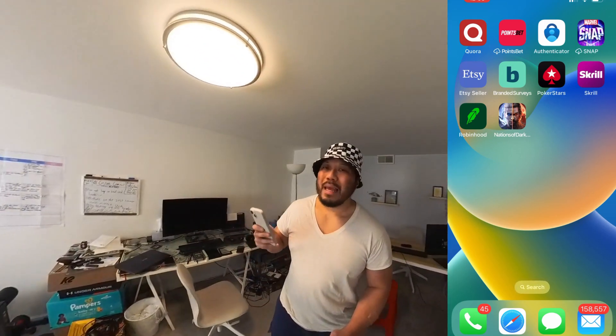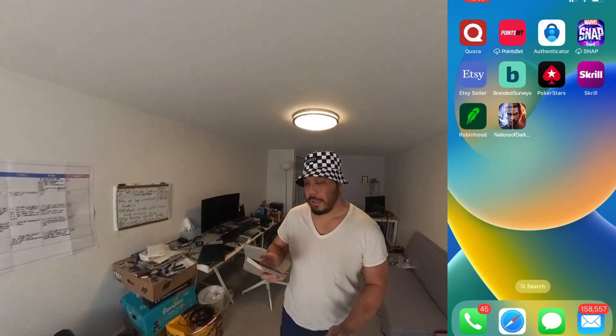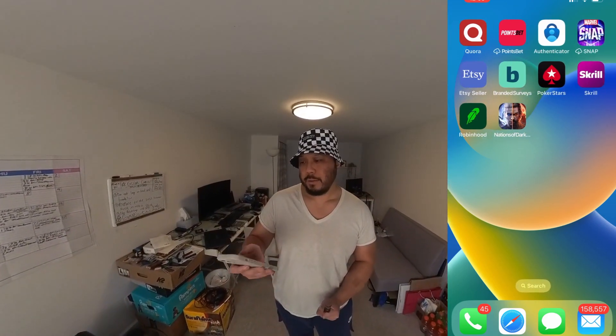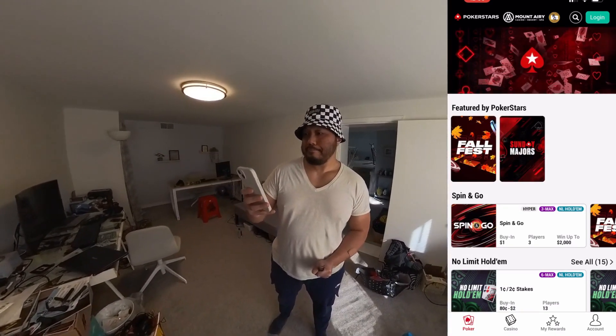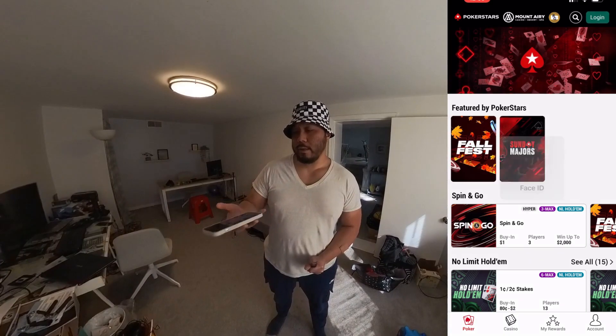Once you install the PokerStars app and deposit at least $10, Make Money will reward you $93. PokerStars is a popular app — I know some of you may already have it downloaded. I never installed it before, but I just installed it last Sunday. Let me log in real quick.